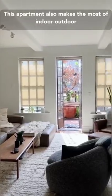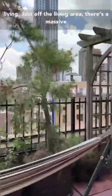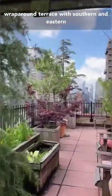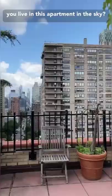This apartment also makes the most of indoor-outdoor living. Just off the living area, there's a massive wraparound terrace with southern and eastern exposures and incredible city views. Would you live in this apartment in the sky?